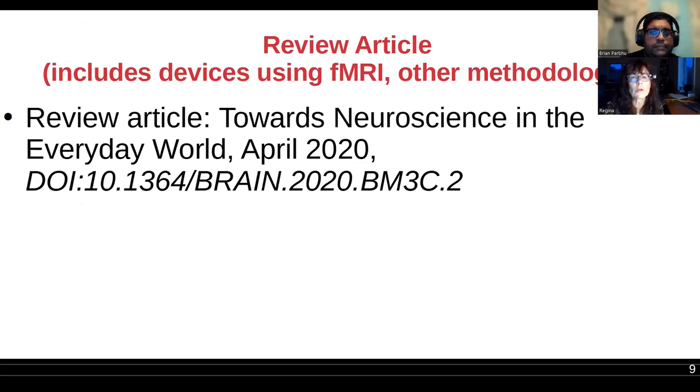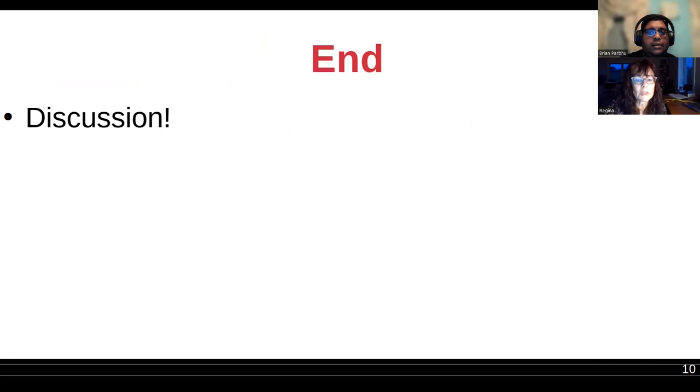There's a review article on neuroscience in the everyday world — it's mostly about fNIRS but also has references to devices using wearable fMRI caps, since that's what originally inspired this presentation topic. The fNIRS kind of took over because so many people did so much more interesting things with it. That's the end of the formal presentation.